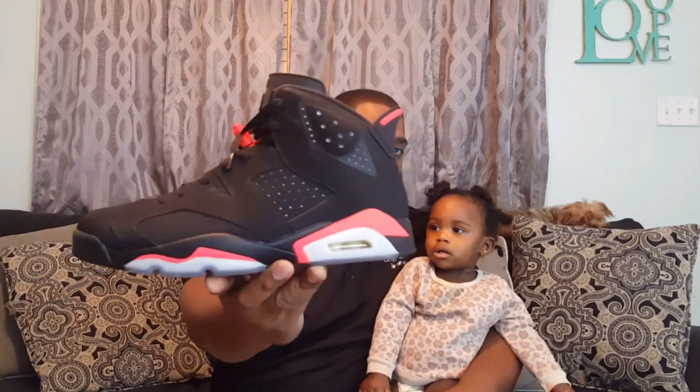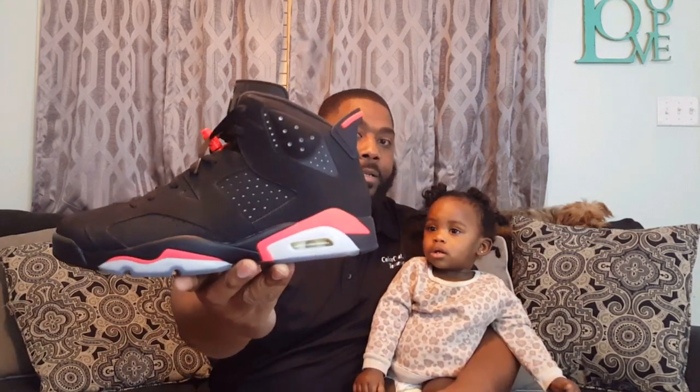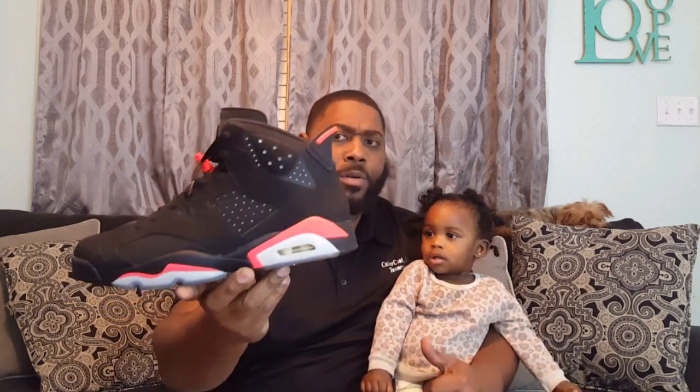In my opinion I still think the 2014s are dope. A lot of people are saying they didn't like them because of the infrared looking a bit pinkish — and it does, it does look pink on the shoe. But in my opinion it was still dope. But these 2019 Infrared Sixes...